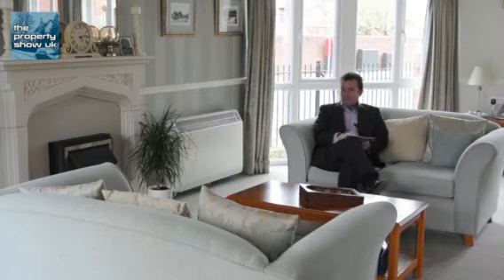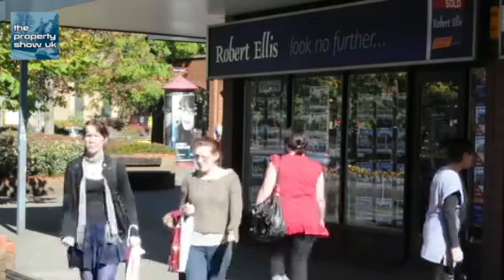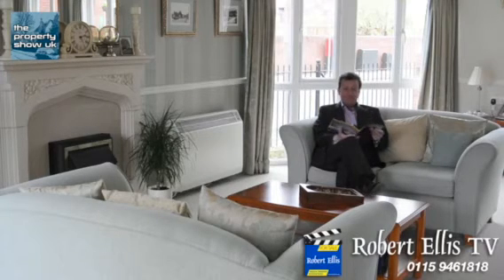We're in Long Eaton, very close to the shops and also to the big supermarkets that are here. So get in touch with Robert Ellis at the Long Eaton branch and come and have a look around this fantastic retirement complex. It's lovely.